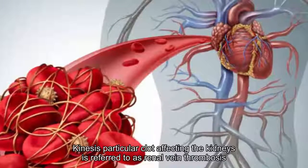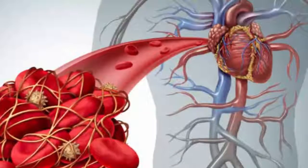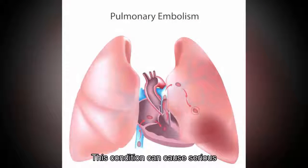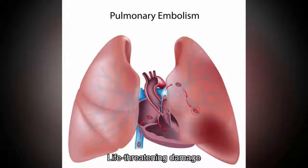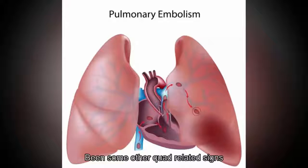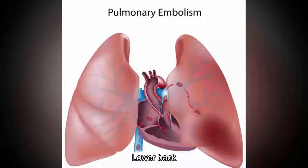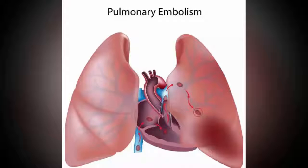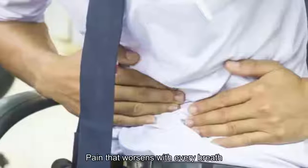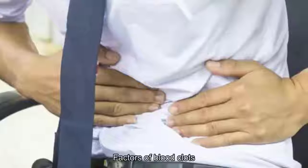9. Symptoms by region: kidneys. This particular clot affecting the kidneys is referred to as renal vein thrombosis (RVT), explains Healthline.com. The renal veins are responsible for leading oxygen-depleted blood away from the kidneys, and this condition can cause serious, life-threatening damage. Detecting RVT may be more difficult than some other clot-related signs, but symptoms can include decreased urine volume, lower back pain, and blood in the urine. This type of clot can also break up and end up in the lungs, causing chest pain that worsens with every breath.